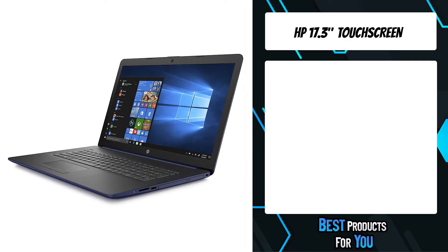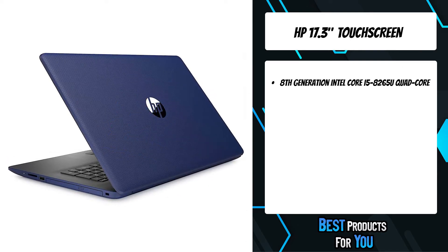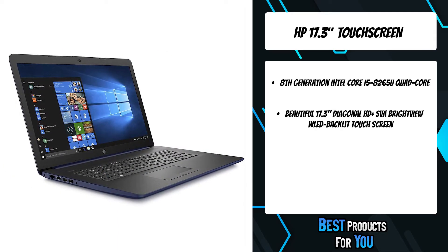The fifth product on the list is the HP 17.3 touchscreen laptop. The computer is fast and big, the touchscreen is very cool, it has a crystal clear screen, and all the apps are available.